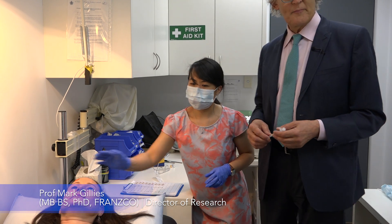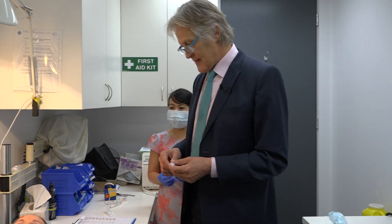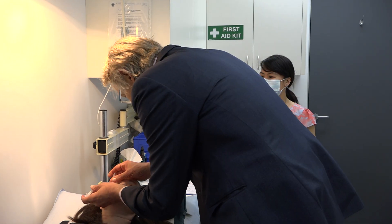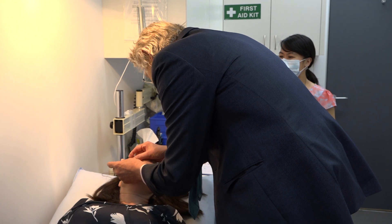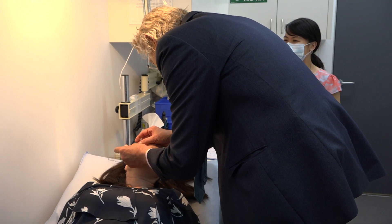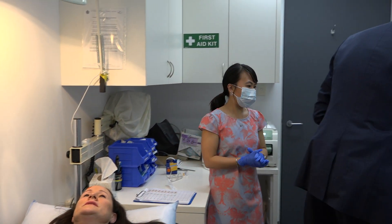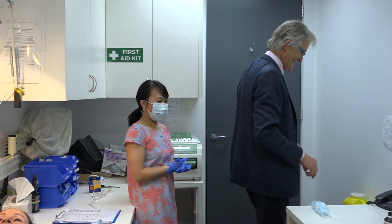I'm just going to pop some anaesthetic in the eye to numb it further. Mary's already had three eye drops. Look down to the left please. We'll let that wait for five minutes — that doesn't hurt at all — and we'll be back for the injection.